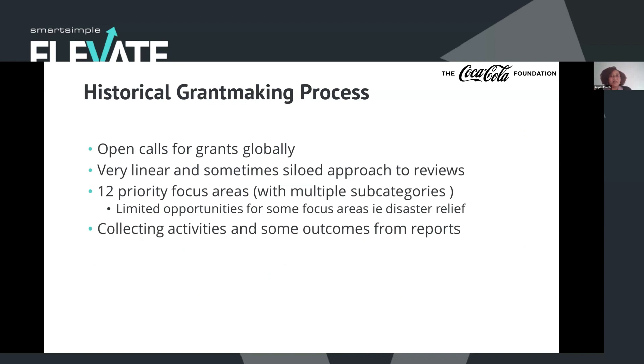We also had 12 priority focus areas, many with subcategories, so there were a lot of areas we claimed we were focusing on. That led to basically any type of project or request being submitted, where people felt it kind of fit under one area. Even with that many focus areas, we still had some very limited opportunities — for example, with disaster relief we were focused on immediate relief, so we weren't really in the preparedness or prevention space. And we realized that we were collecting activities and some outcomes from reports, but a lot of it was just the activity, so we weren't really getting to measuring our impact.